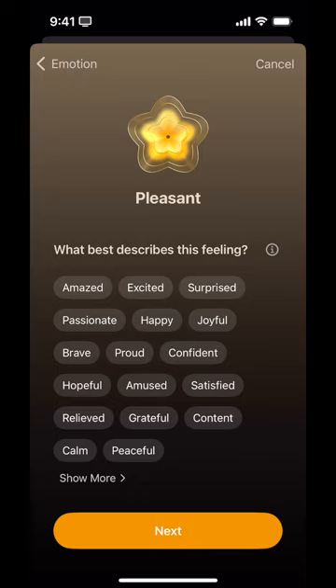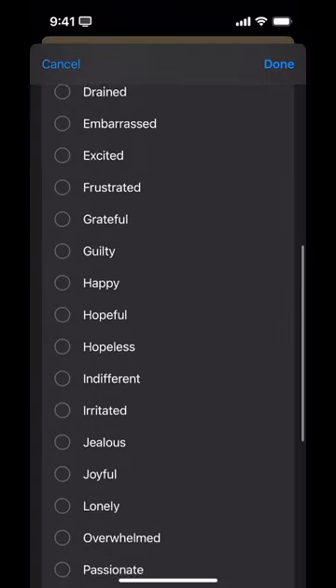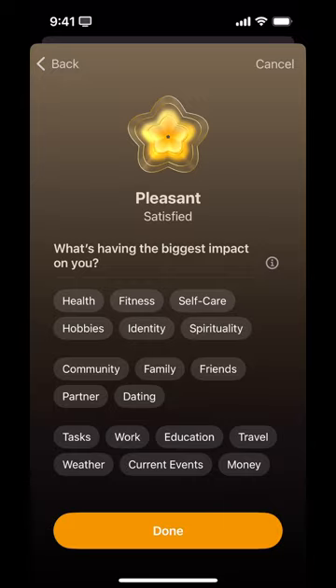It says 'what best describes this feeling?' and here are some different words they're suggesting — you can look at more of them. I'll say satisfied because I'm making things. Then it asks 'what's having the biggest impact on you?' and asks you to assign something.